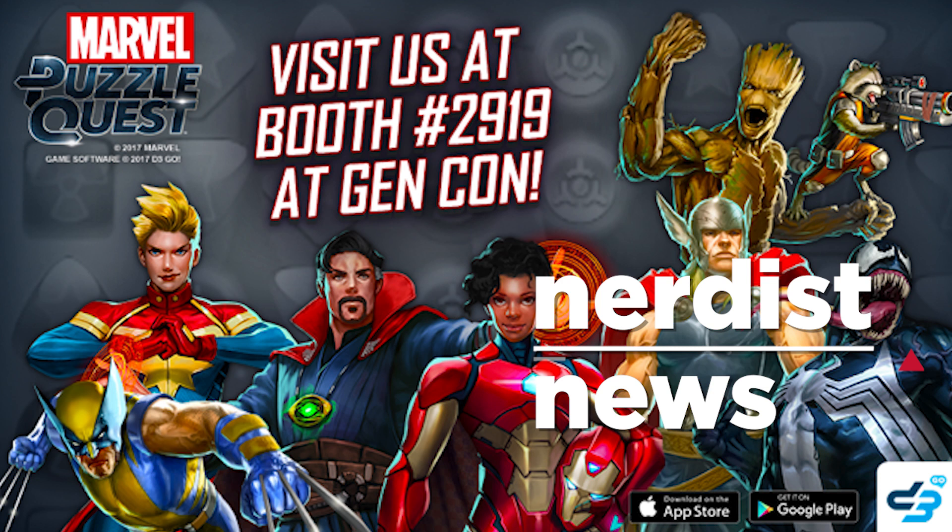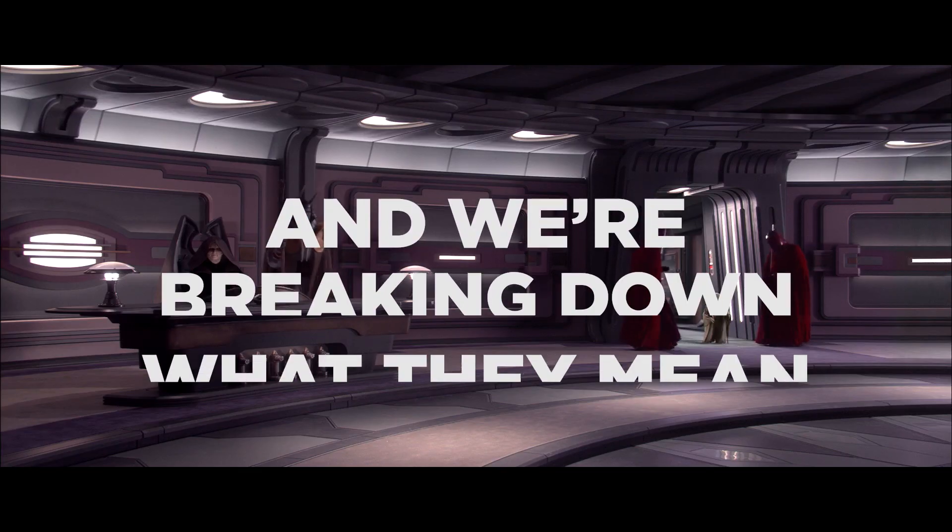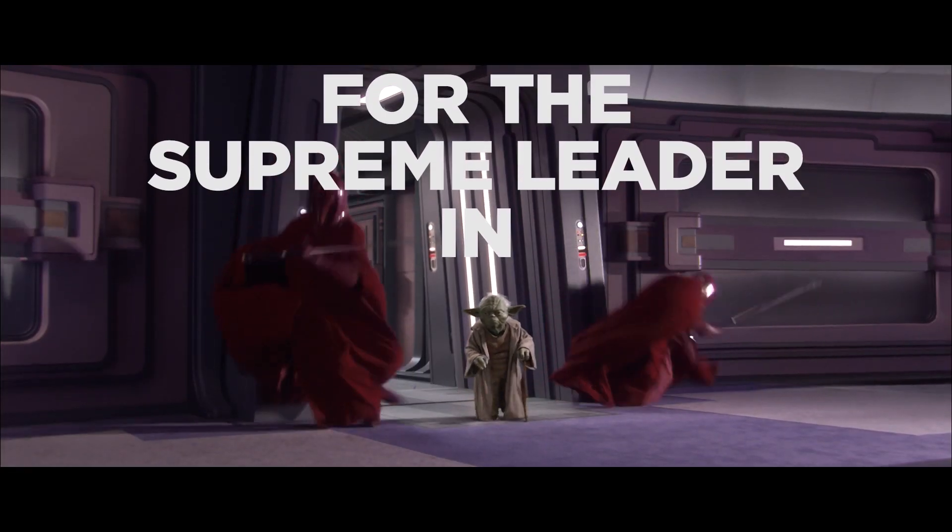This episode of Nerdist News is sponsored by Marvel Puzzle Quest. We've got a first look at Snoke's Praetorian guards and we're breaking down what they mean for the Supreme Leader in episode eight.